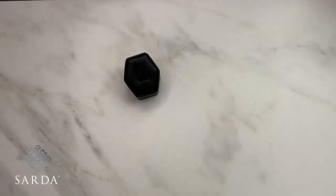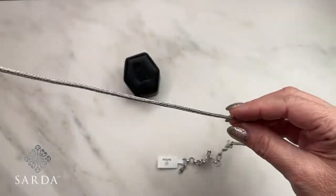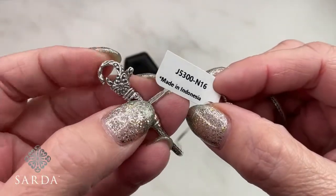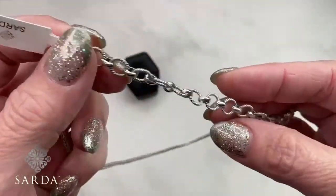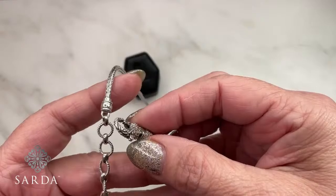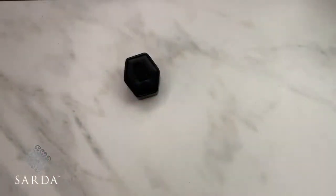Now we have another chain — style number J5300, a 16-inch with a 4-inch extender. This one is different because it features the Janelle Adair lobster, where the other chains have the watermark lobster. That's a one-off item.